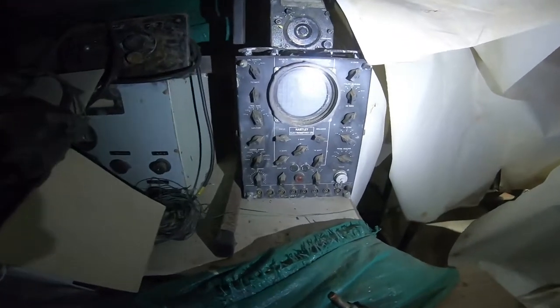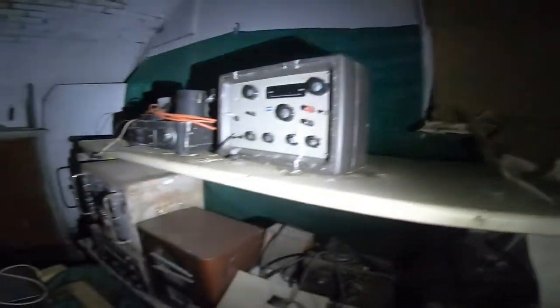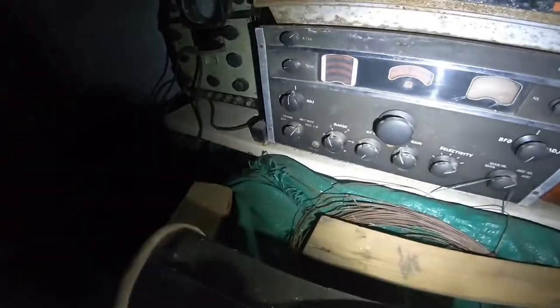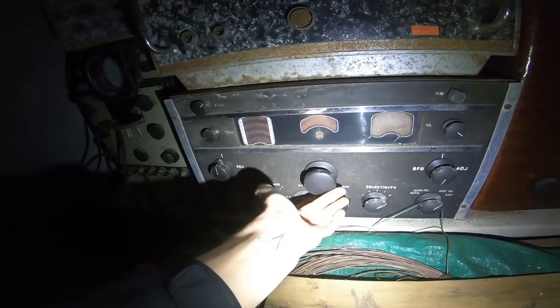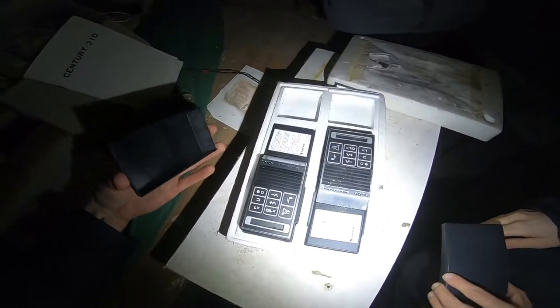This is so cool, this is amazing. I love old radios, old communication systems. That is beautiful - look at this, it's in such good condition. Look, that moves so smooth. I think you can see the thing underneath there - look.